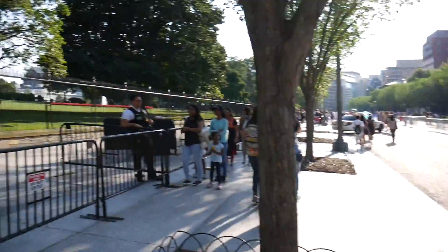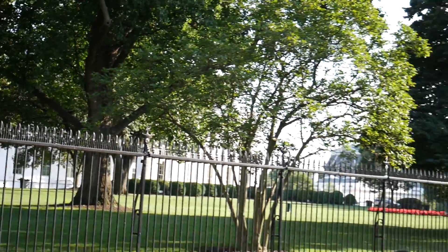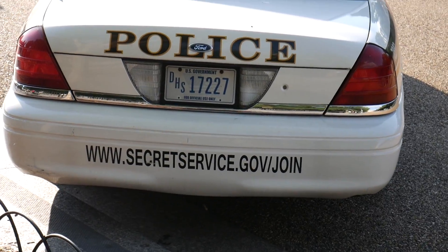Outside the White House - the White House is right behind me. You can't really go inside and there is a GMC vehicle standing there, which looks kind of special because of the security. There is too much security. There are a lot of Chevrolet cars inside the White House, and there is a Crown Victoria police car here.